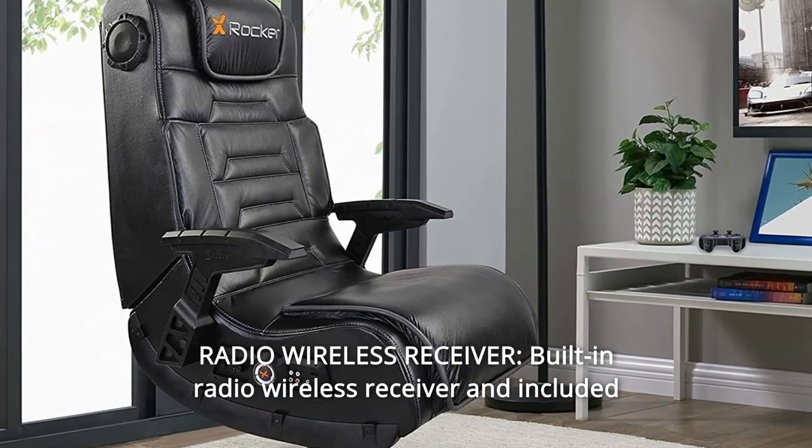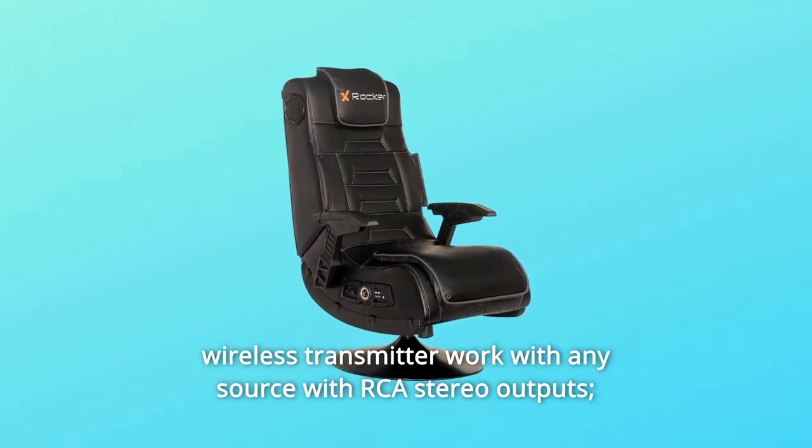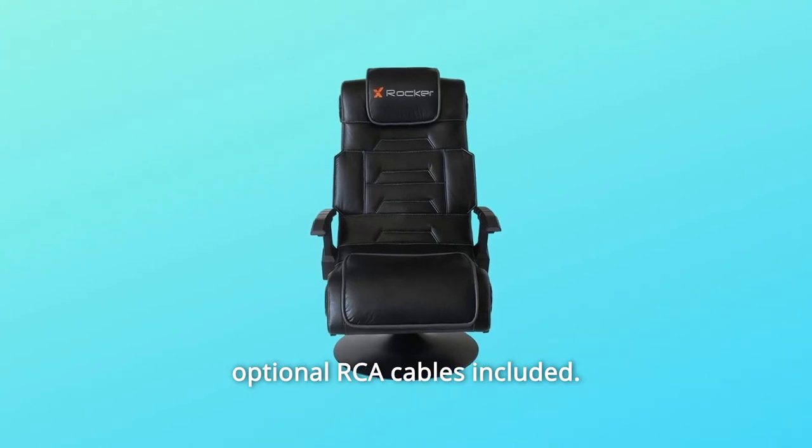Number 4: Radio Wireless Receiver. A built-in radio wireless receiver and included wireless transmitter work with any source with RCA stereo outputs; optional RCA cables are included.